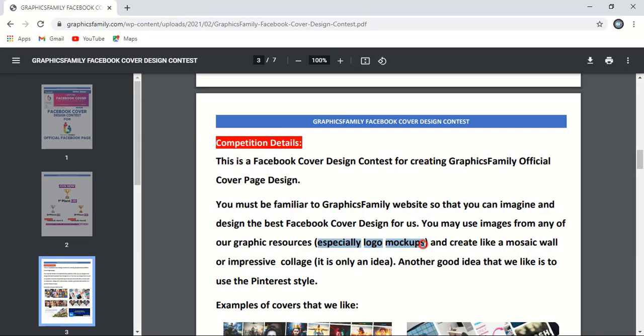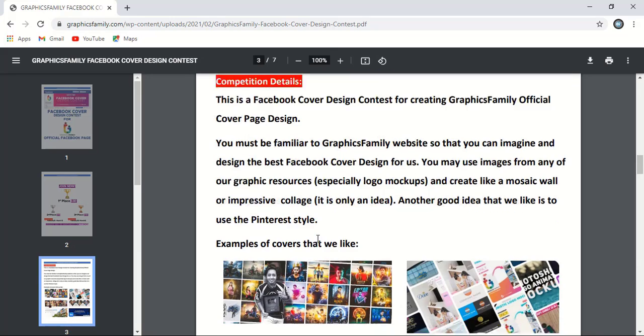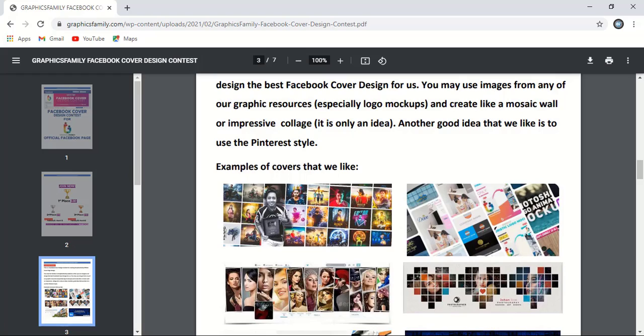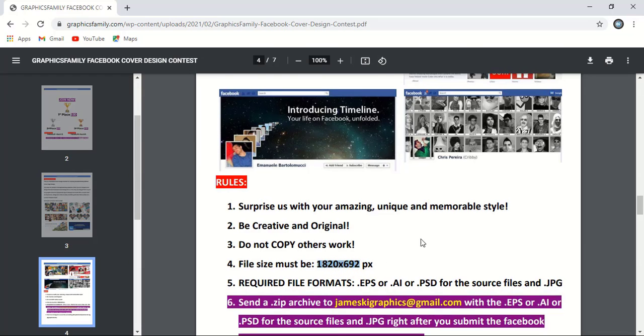You can even use logo mockups and create a mosaic wall or impressive collage — that's just one idea. Another idea is to use the Pinterest-style approach. Pinterest is a popular website where you'll find many social media posts. You can follow them for inspiration, add your own twist, and come out with something new. But it should not be a copyrighted design, or else your design will be rejected and you won't be able to participate in the future. When submitting, export your image in the correct format so it fits on the website well.